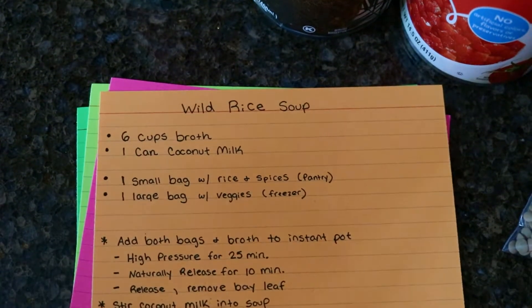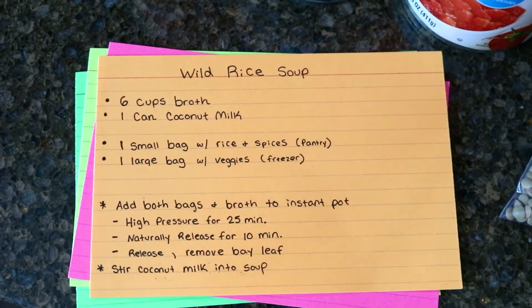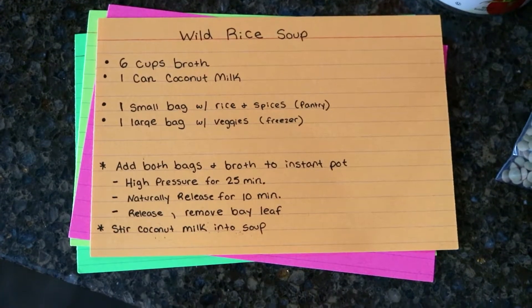The instructions are really super simple. It says: add both bags and broth to the instant pot, high pressure for 25 minutes, naturally release for 10 minutes, release the rest of the way and remove the lid, then remove the bay leaf. The bay leaf is one of the spices in the small pantry Ziploc bag, so just find and remove that, then stir in the can of coconut milk at the very end. That's it for that recipe — super duper simple, and it looks really, really good. I cannot wait to try this one.